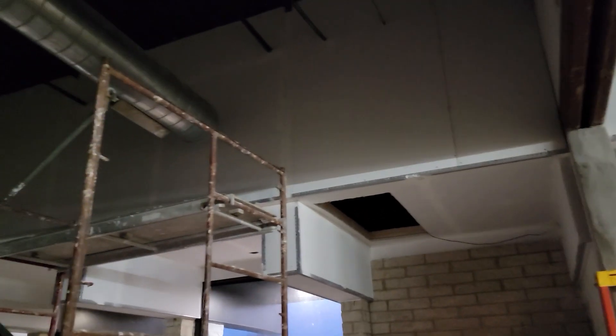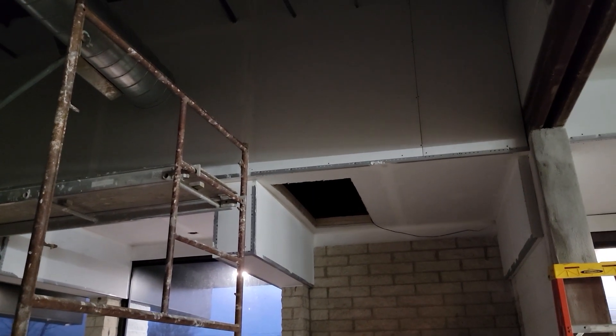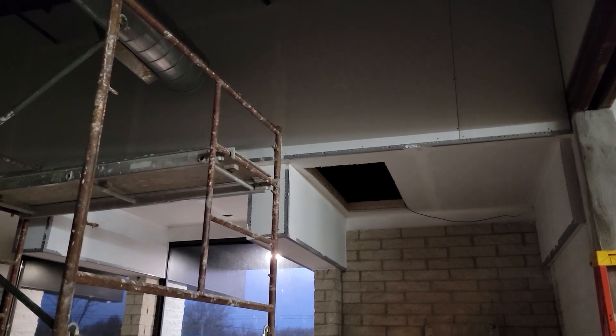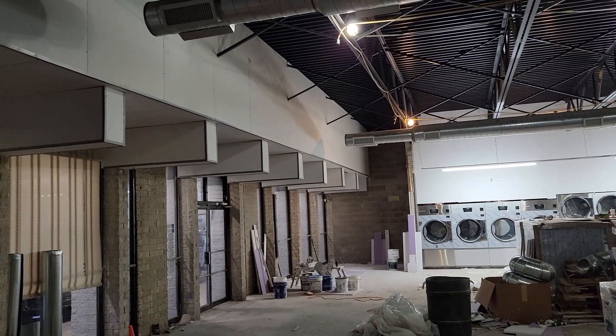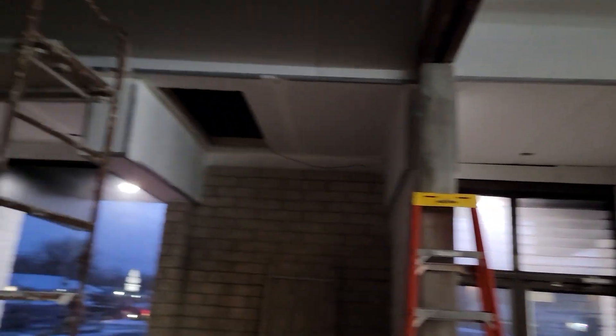Up above there it's all drywall, and that opening you see right there is a cavity for the front awning. What we did is we framed that out to install a drop-down staircase so that we can get up in that cavity and work — whether it's electric or what-have-you. We have another one on that side too, and we're pretty happy with how that turned out.